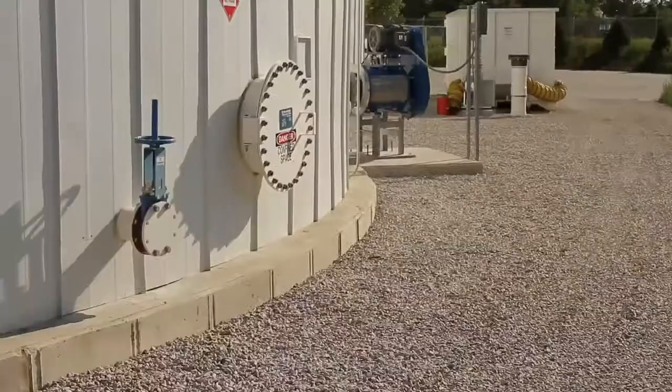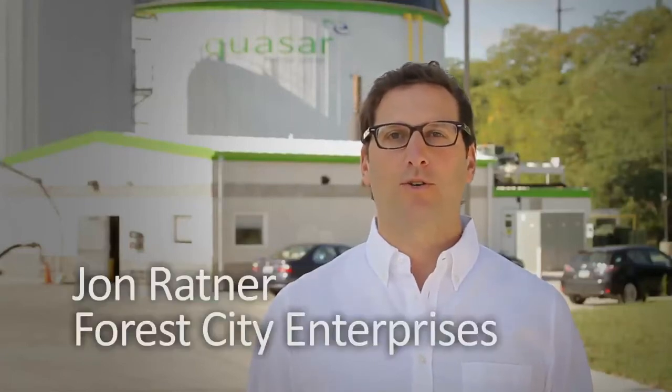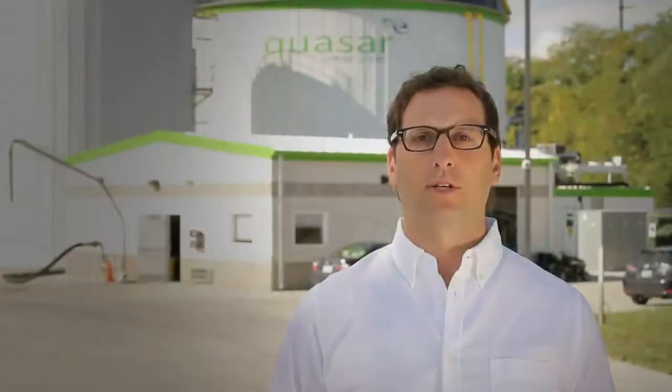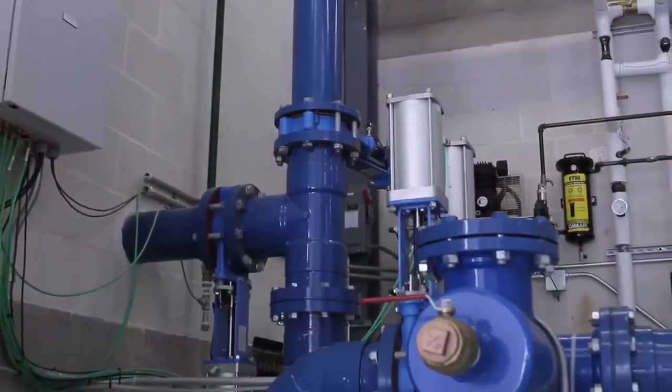We're standing here today at Collinwood Bioenergy, which is a partnership between Forest City and Quasar Energy Group — a 1.3 megawatt waste energy anaerobic digestion facility. What we do here is we receive organics from the marketplace and convert them through a biological process to create clean, renewable energy that we're selling into Cleveland Public Power's grid.